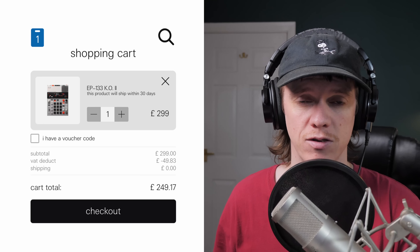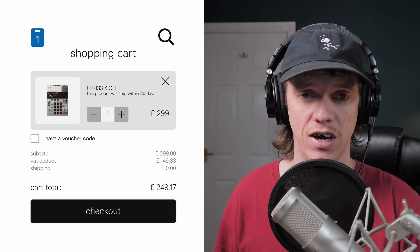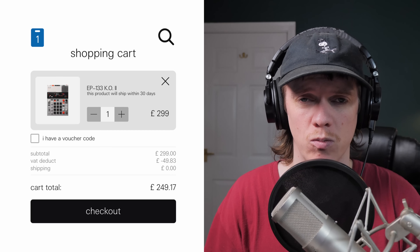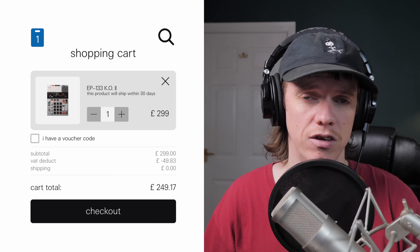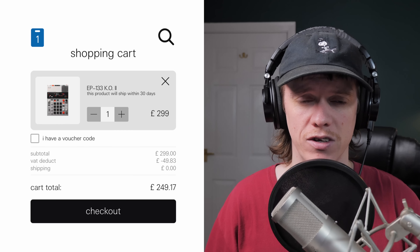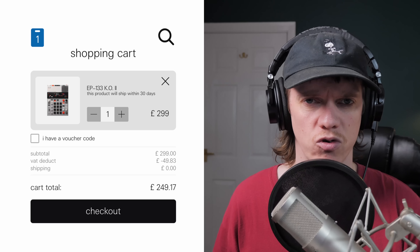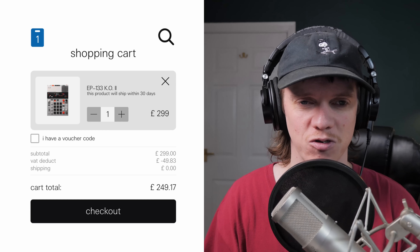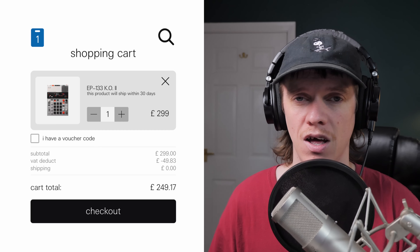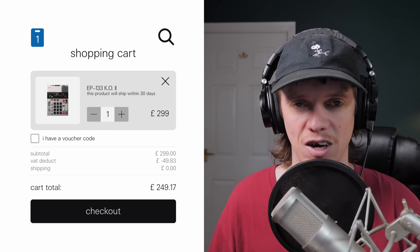The big thing to point out is the price point — this is absolutely crazy for a Teenage Engineering release. I'm really used to seeing extravagant price points and haven't been interested in a lot of their products because they're way out of my budget. But this has come out at $300, and on the TE website it's listed as £300 in the UK. When I added it to my basket it dropped to an incredible £250 after VAT. I think that's really good value.